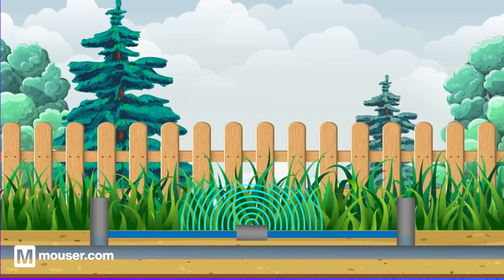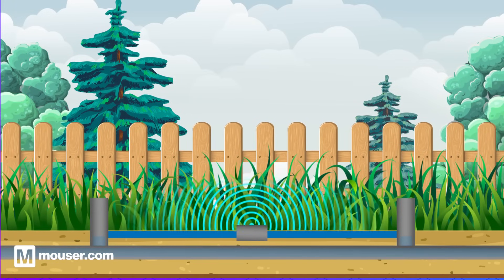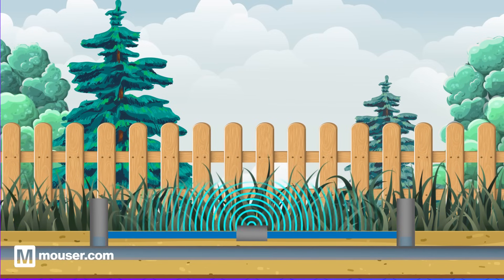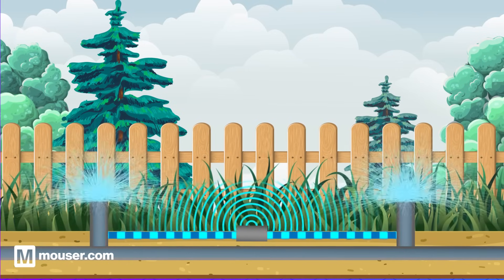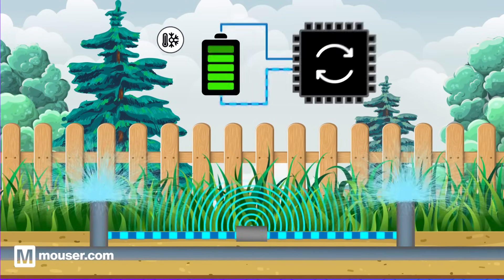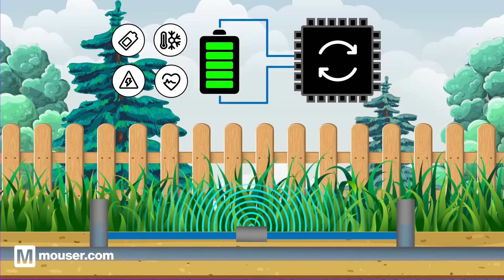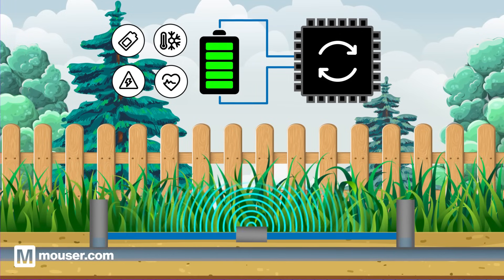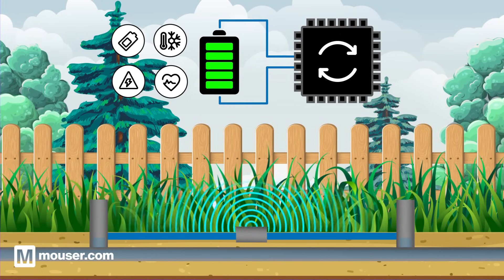You can think of battery management as a smart irrigation system. Just as the irrigation system monitors soil moisture, adjusts water flow and prevents overwatering or drought, battery management oversees the energy levels, controls charging and discharging and prevents issues like overcharging or deep discharging from which a battery won't recover.